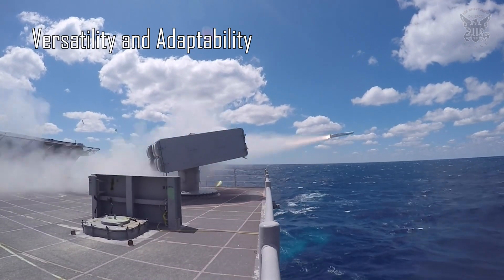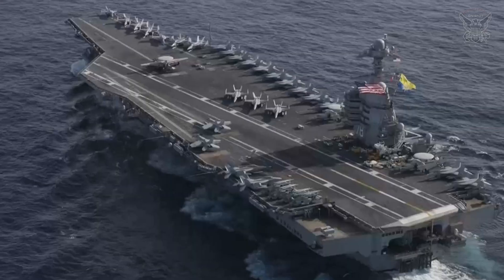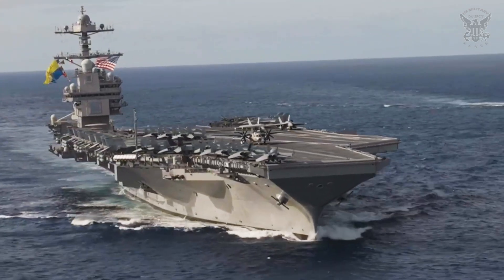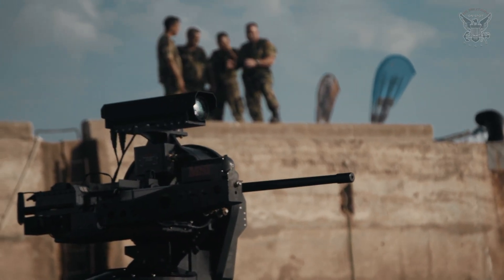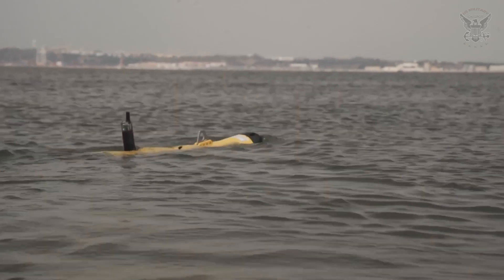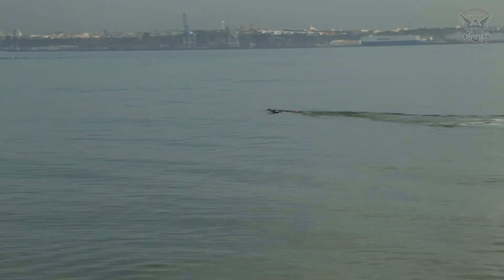Versatility and Adaptability — meeting evolving challenges. The USS Gerald R. Ford is designed with versatility and adaptability in mind. The carrier can accommodate a diverse range of aircraft, including unmanned aerial vehicles, enabling it to evolve alongside emerging technologies. This flexibility is crucial in responding to dynamic and evolving threats, ensuring that the USS Gerald R. Ford remains a relevant and potent force for years to come.